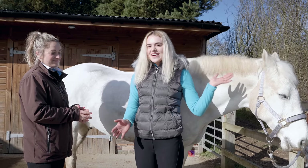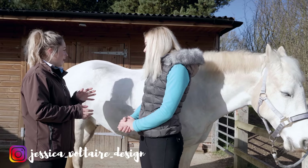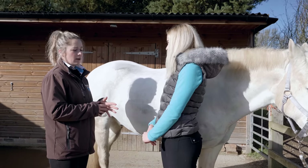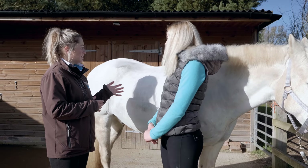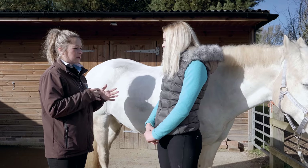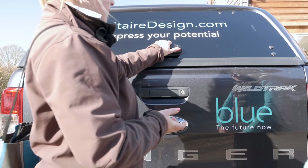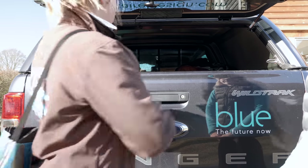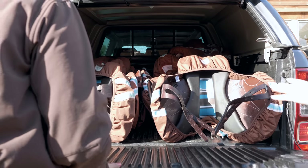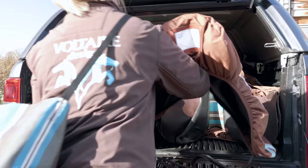I'm now here with Jess from Voltaire Design. We're going to have a sit in some saddles and find a saddle that's bespoke for both me and Casper. All of their saddles are bespoke for horse and rider. Jess goes to grab some demo saddles so we can try everything and make sure we get it perfect — it's like a little Aladdin's cave of saddles.